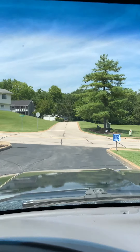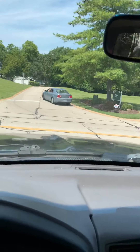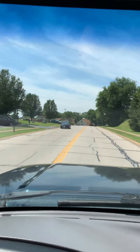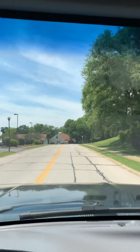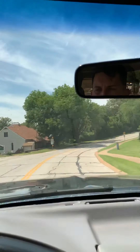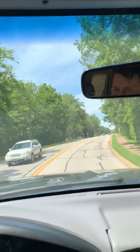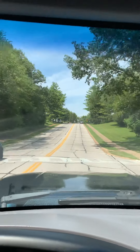AC is blowing cold. It's a second gear takeoff. It drives perfect — we're on a curvy back road and it drives straight as an arrow.